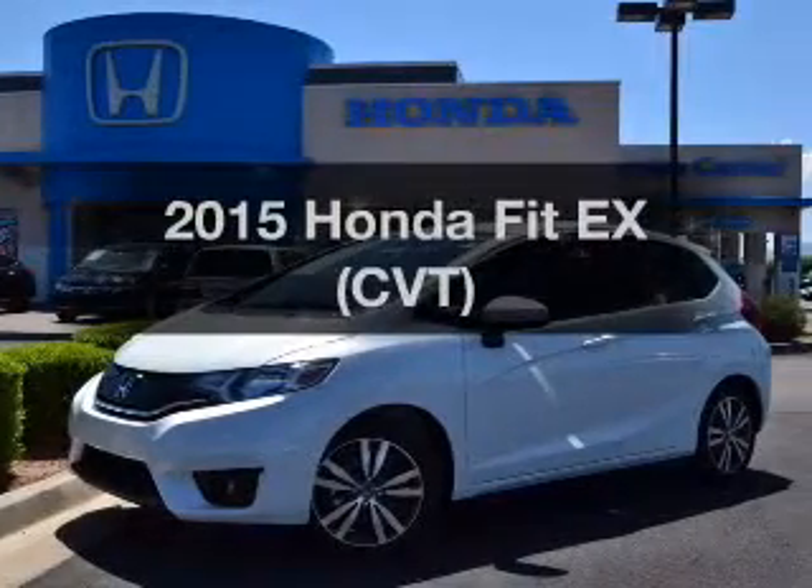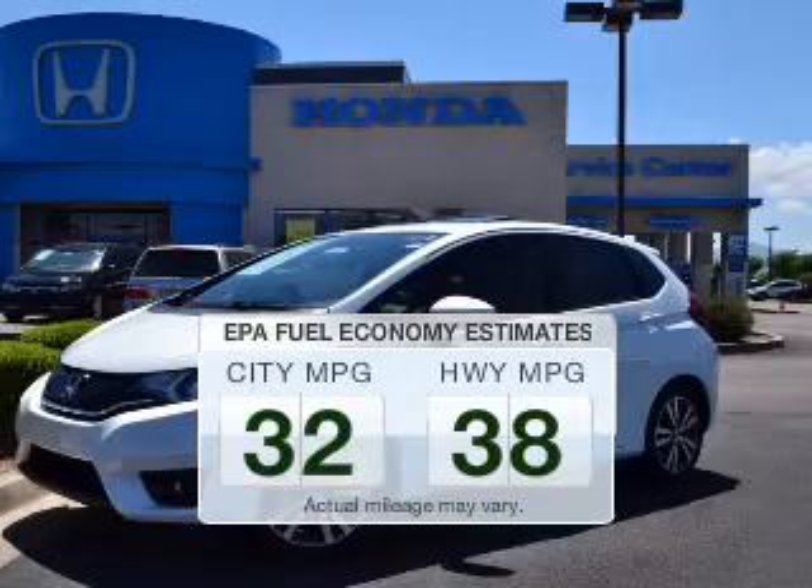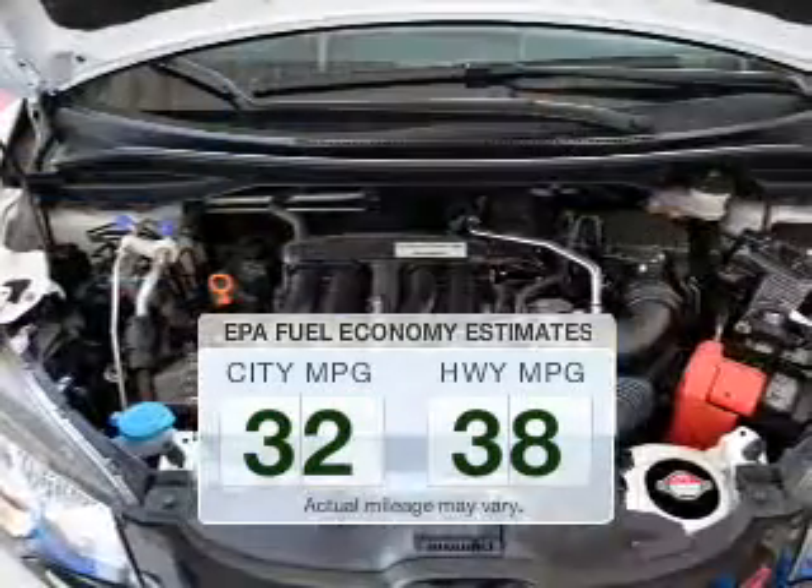If you're looking for a first-rate auto, this one could be yours today. Save your money — make fewer trips to the gas station when driving this fuel-efficient vehicle.